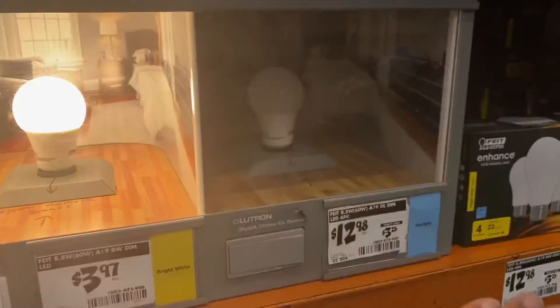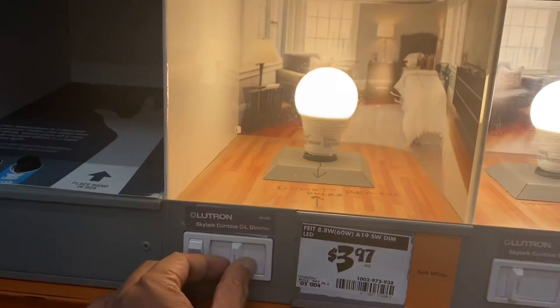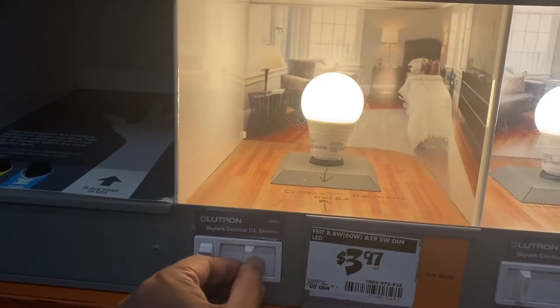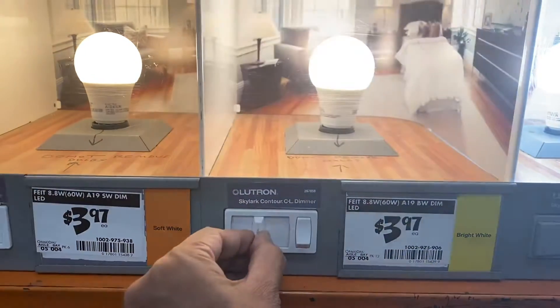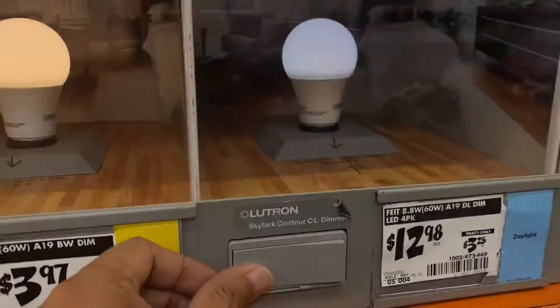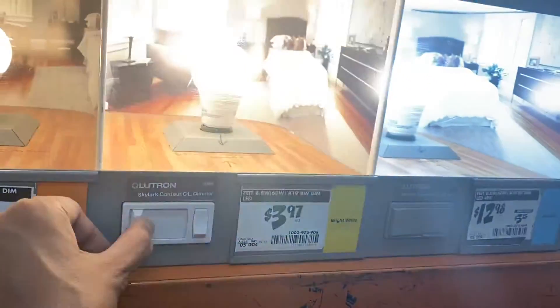They also come available with dimmers, so you can make it dim or bright as you want. This one and this one also have a dimmer option, but this one for some reason doesn't have a dim option.